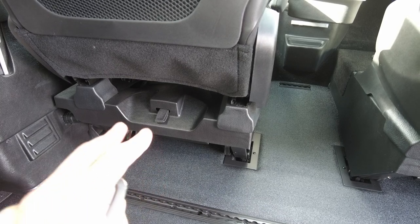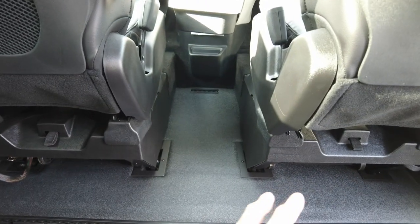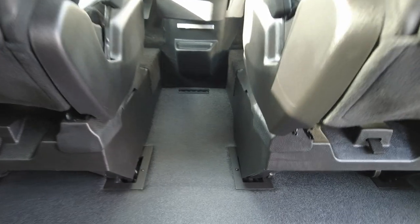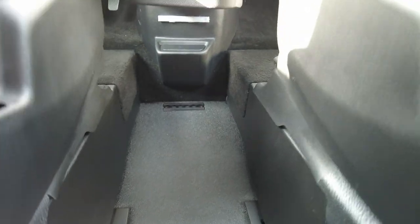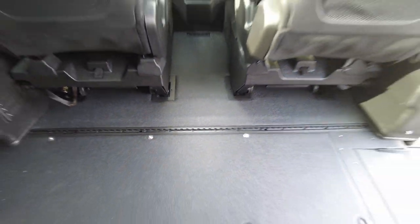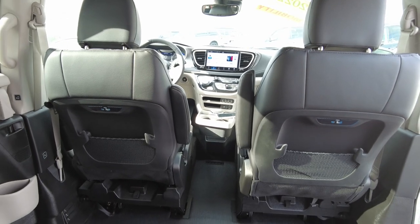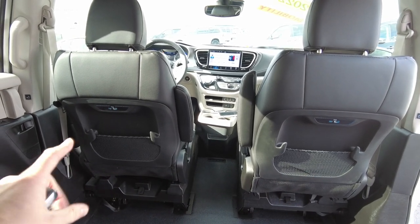If you're in a mobility chair and want to be the driver or passenger, you can wheel one of those seats out and hook up your wheelchair. There are tie downs in the floor, and it's also easy lock ready, so you can add an easy lock system if you want. These chairs are interchangeable as well.